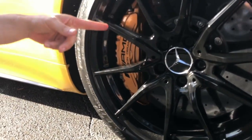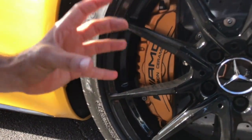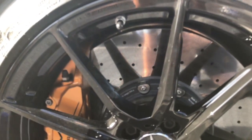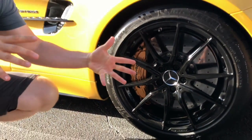Look at those huge calipers there — that's bigger than my shoe, and I wear a size 12. And you have the carbon metallic rotors that are the size of Domino's pizzas. Crazy styling and crazy performance.